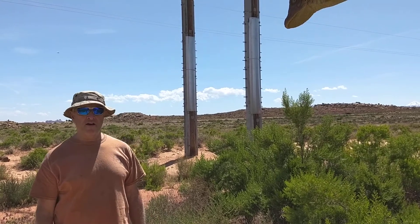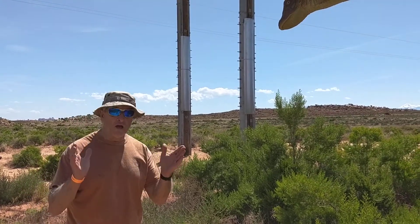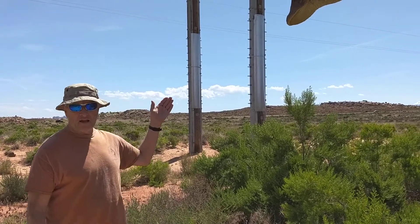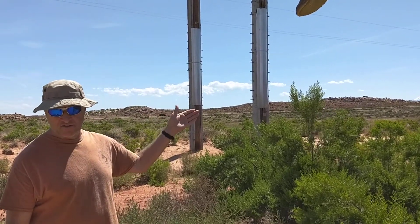Hi, Jerry Begley. Once again in Moab, we found another amazing discovery. With the dinosaur search that we're on right here, we've got the petrified legs of a dinosaur.